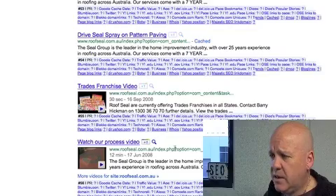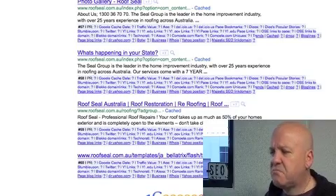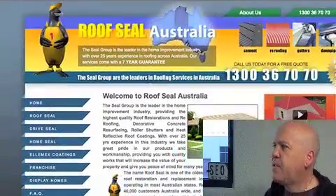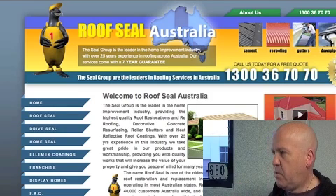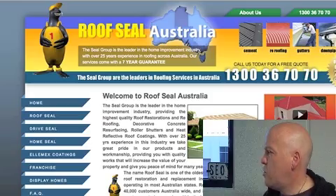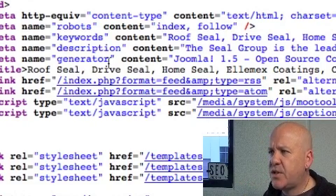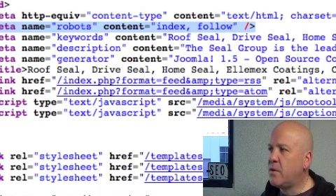We've also got videos in here, which is always good. But obviously you need to get rid of a lot of those junk indexed links. The next thing to do is go and check your own code. Check what your code looks like for the key phrase — I'm talking about roof repairs, the plural. Yes, it is a Joomla site. I would lose this meta tag right up here — index 5 — it's just not needed. Robots do that by default anyway.